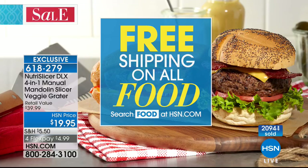Free shipping on all of our food right now — simply search 'food' on hsn.com to find out more about it. There are lots of brand new brands there as well.